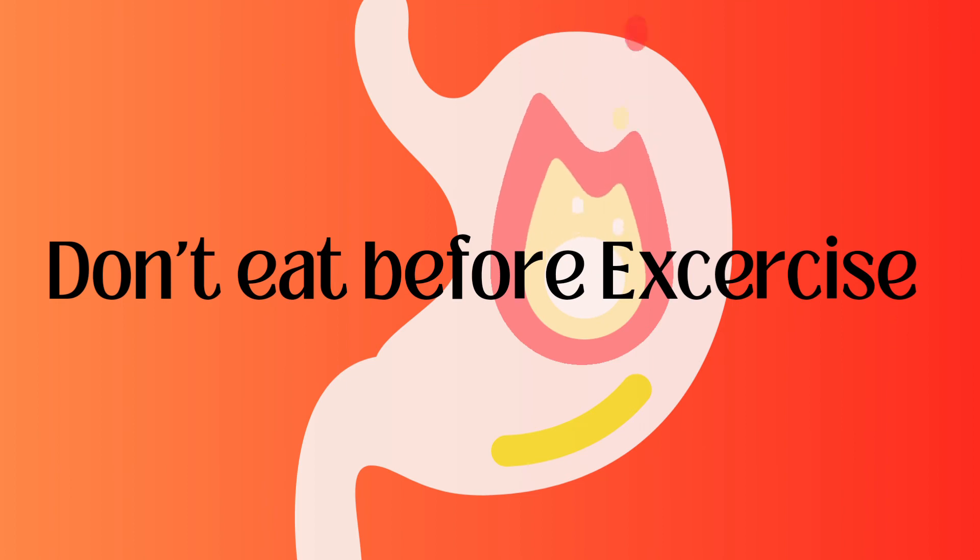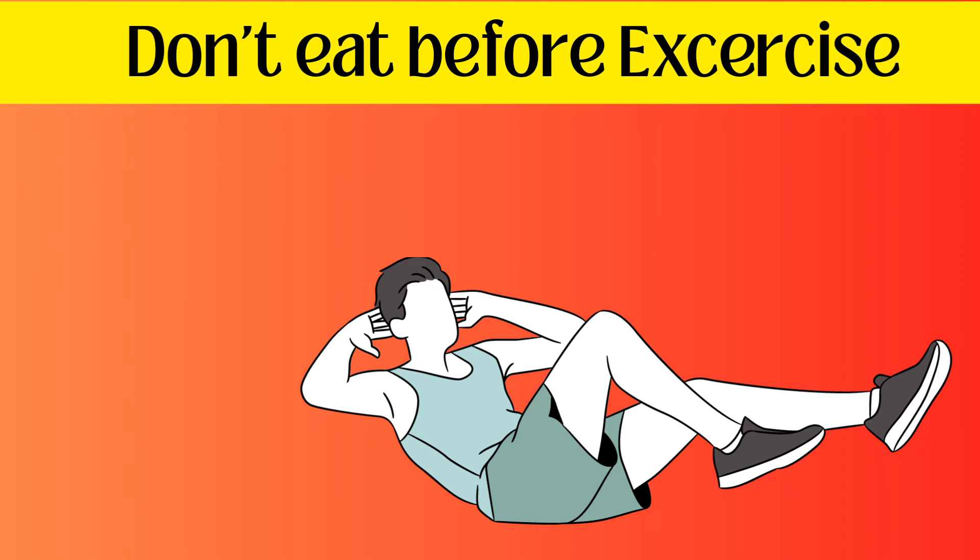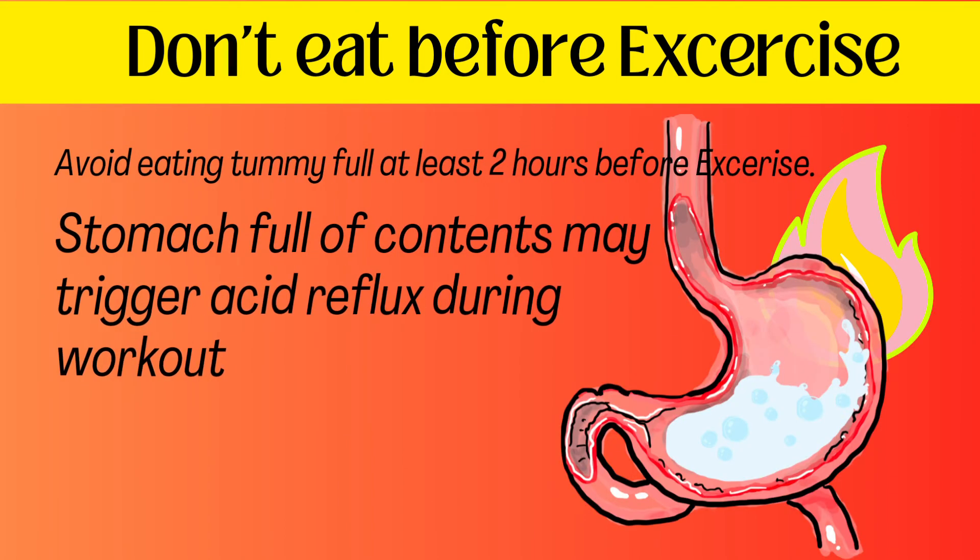Don't eat before exercise. Avoid eating a full stomach at least two hours before exercise, as a stomach full of contents may trigger acid reflux during your workout.